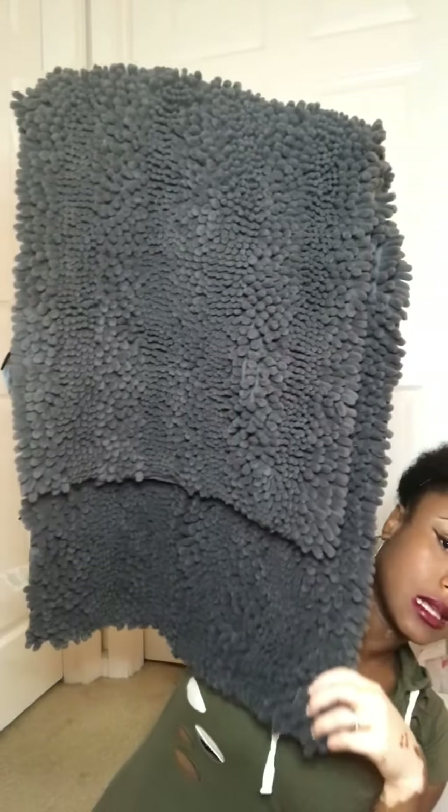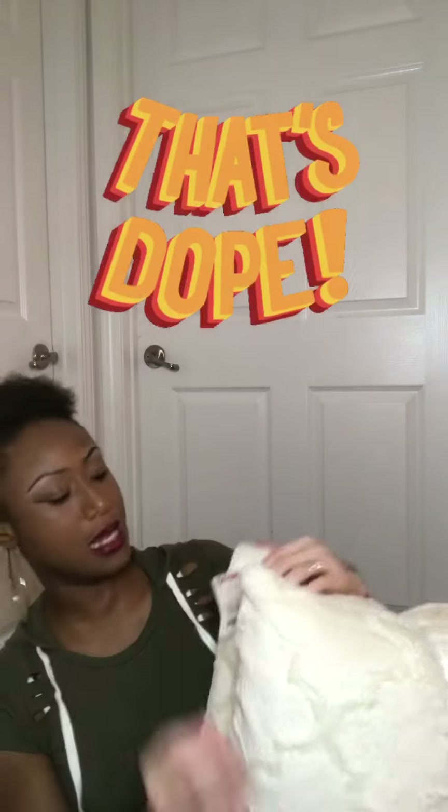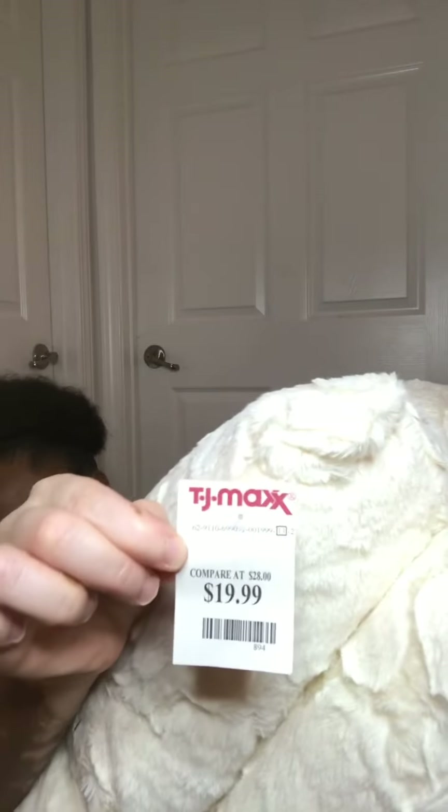These are the rugs we decided to put in front of our sinks. One for Kevin's sink and one for my sink because I have a vanity — $15.99, really nice. And we got some pillows. These pillows are dope, they're really soft, got a little pattern in them — pretty. The pillows were $19.99, really nice.